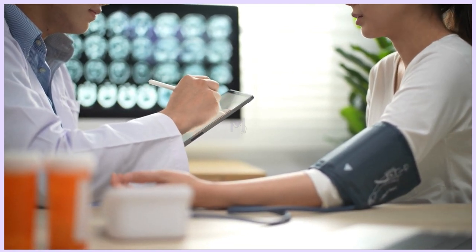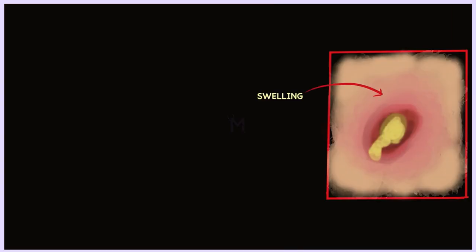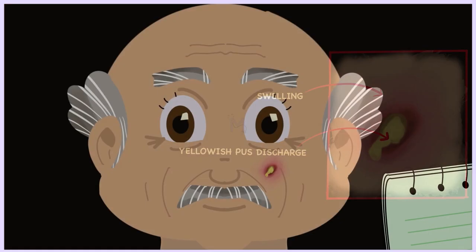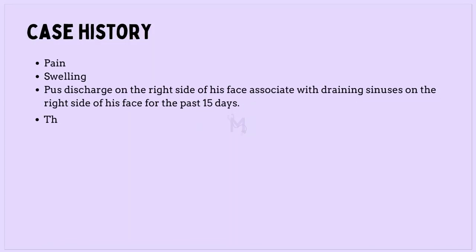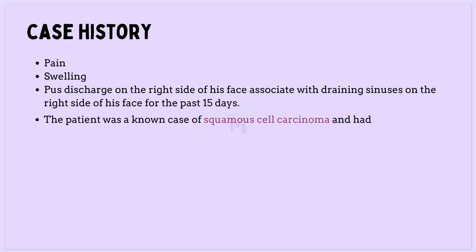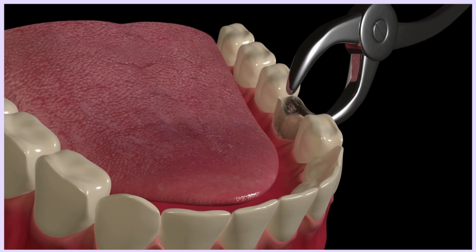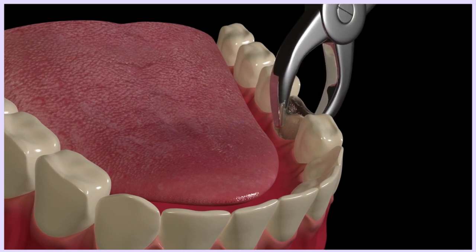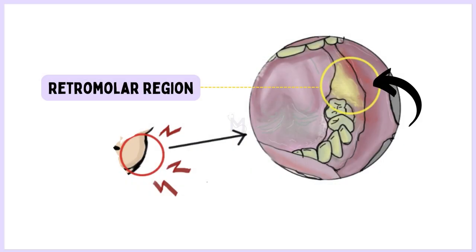Before diving into the topic, let us look at this case scenario. A 71-year-old male patient presented with pain, swelling, and pus discharge associated with draining sinuses from the right side of his face for the past 15 days. The patient was a known case of squamous cell carcinoma and had undergone a wide local excision, neck dissection, and adjuvant radiation.